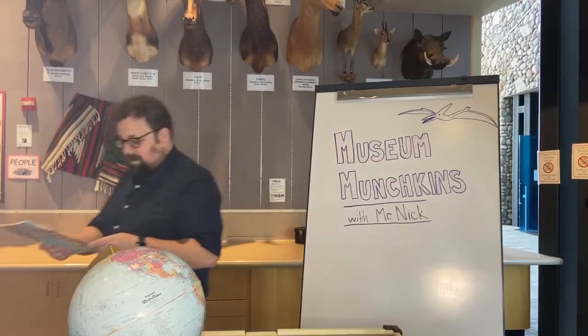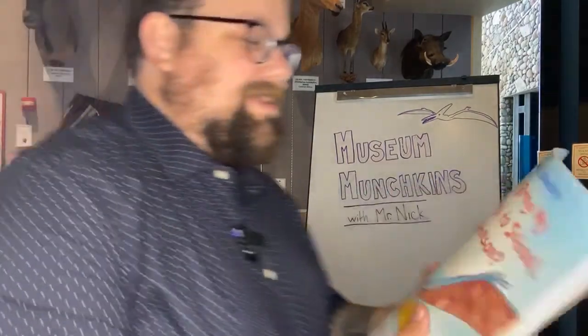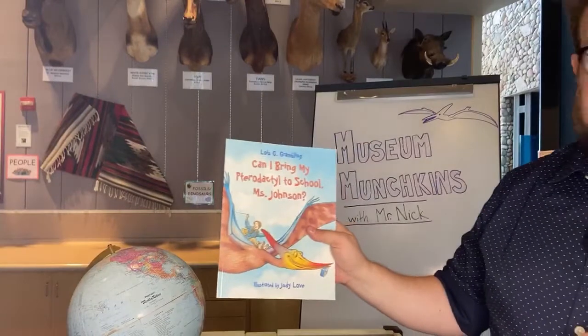Sometimes pteranodons get confused with another type of pterosaur, the pterodactyl. Pteranodon was much, much bigger than a pterodactyl, which a lot of people have heard of. Pterodactyls were very small — only about the size of a crow — but pteranodons were huge, enormous flying pterosaurs. Today I brought a story about a pterodactyl, but we're going to pretend it's about a pteranodon — we'll change the word pterodactyl to pteranodon throughout.